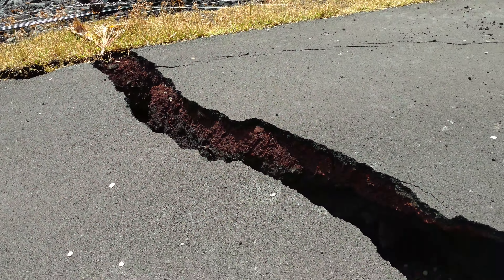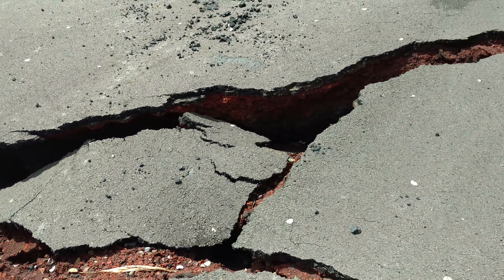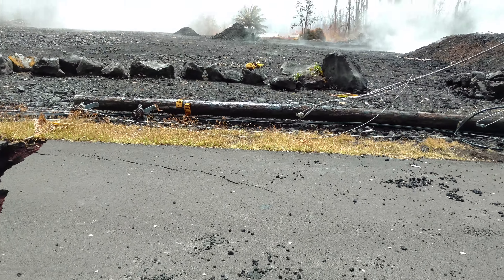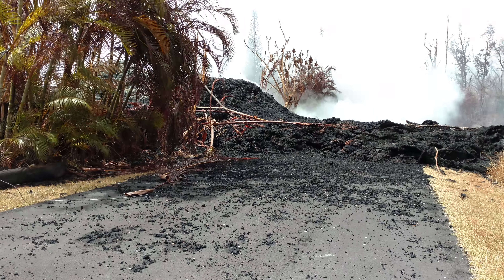And this crack here — I can't remember for sure, but I think it's gotten a little bit bigger. It was here, I just don't think it was that wide. But as you can see, there's really not a lot of difference.